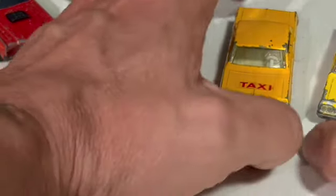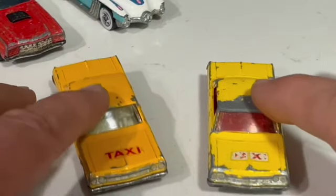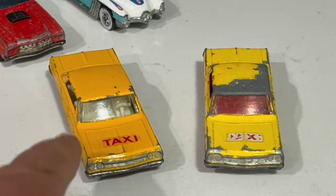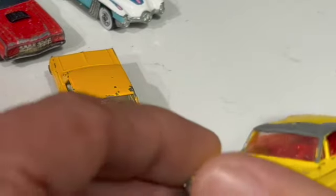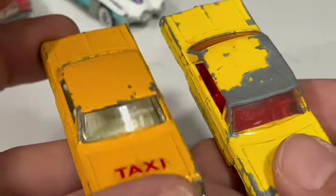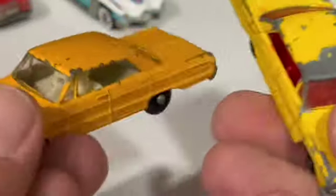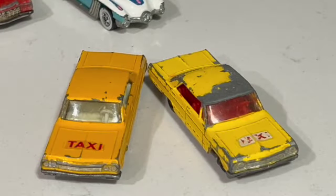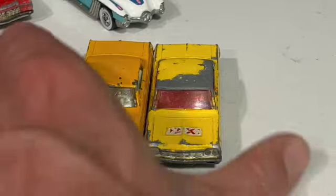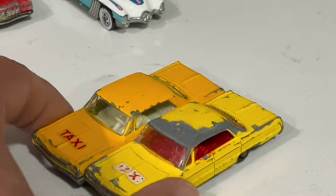Then we've got two of the Chevrolet Impala Taxis. The one on the right I got very cheap; the one on the left I paid a bit more for because it's in better condition. Having a closer look, I didn't actually notice the colors were different — one's a brighter yellow versus a more tan-ish yellow. Also the interior on one is red and the other is white. I looked it up to see which one's older or more rare. One should get a few more bucks than the other — pretty cool to get two versions of the Matchbox Chevrolet Impala Taxi.